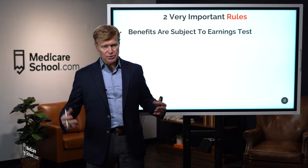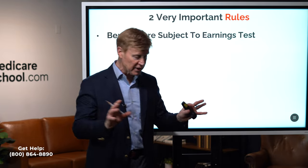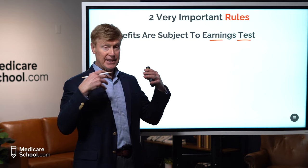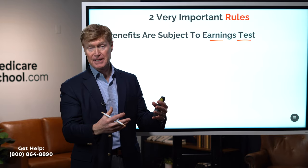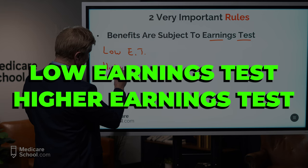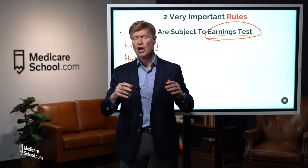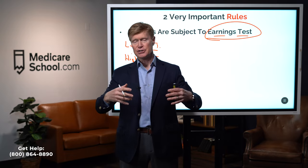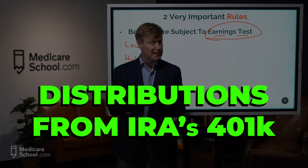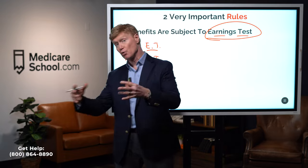The second major rule is the earnings test. Anytime you take benefits prior to full retirement age, you're subject to an earnings test. Only your working wages are tested — not your spouse's wages, not pension income, annuity income, IRA or 401k distributions, rental income, or investment income. Only your salary, commissions, and net self-employment income count. This applies because you're claiming retirement benefits while still working.